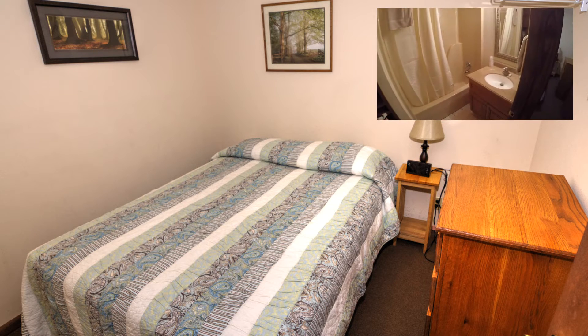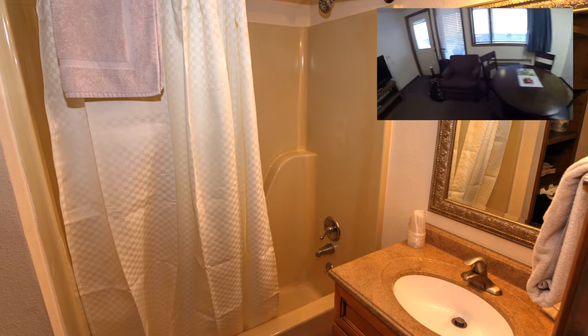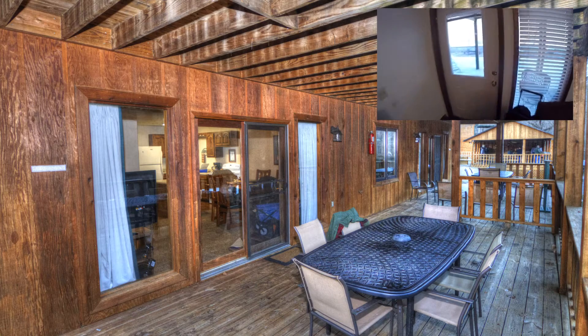Everything that you need: shower, sink, everything. And the best part about this is probably the view. Yeah, the view.